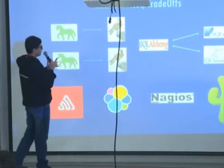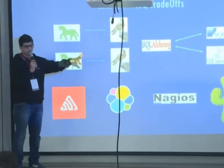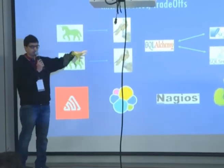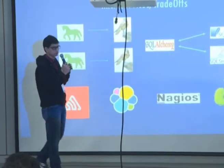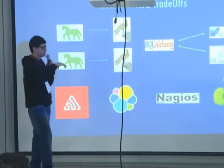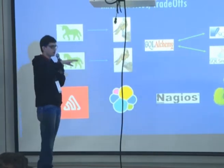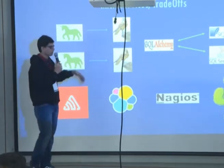Once the Falcon application was built, we used Gunicorn to run this application. Essentially, each service is a Gunicorn application running Falcon. What this does is give us a lot of flexibility, because you can have multiple Gunicorn processes running on multiple machines and you can just scale up to whatever number you want.